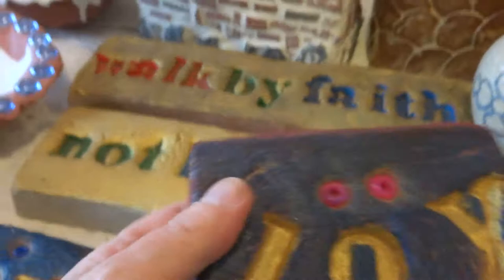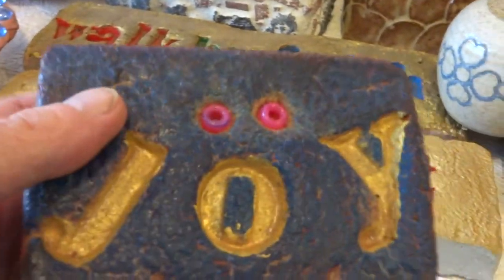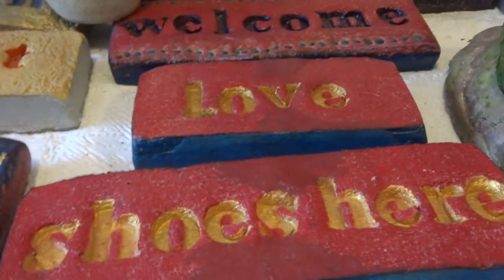We have cement cookies, bowls, and word stones for outside in your garden — like bricks made out of cement with an impressed word, then painted and sealed. These two go together: Walk by Faith, Not by Sight. We have welcome stones, Love, and shoes. We have a turtle shell that I made out of paper mache, ready to hang. I used the same mold and made a cement one — a cement pillow shell for outdoors, $48.